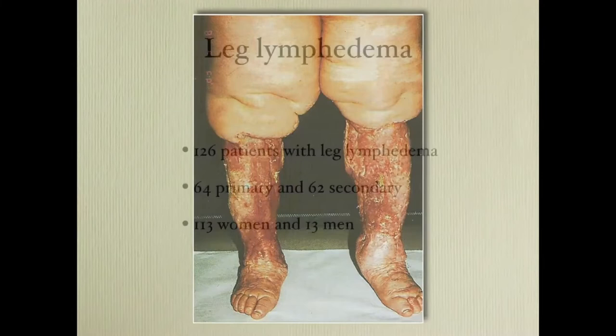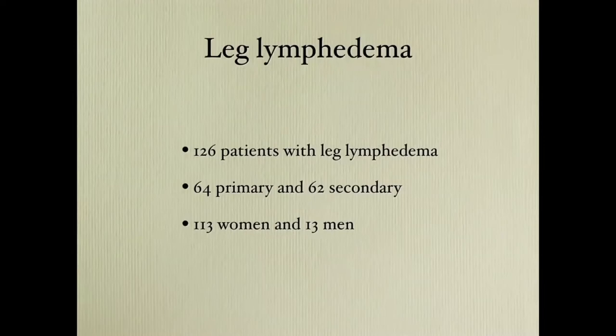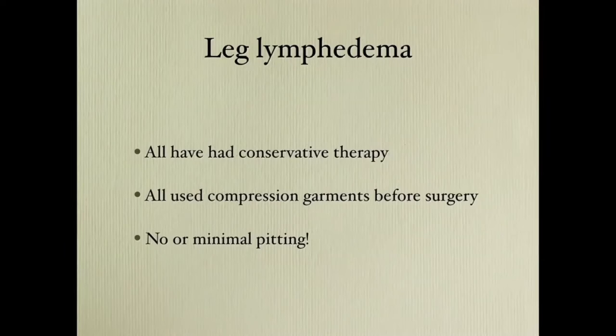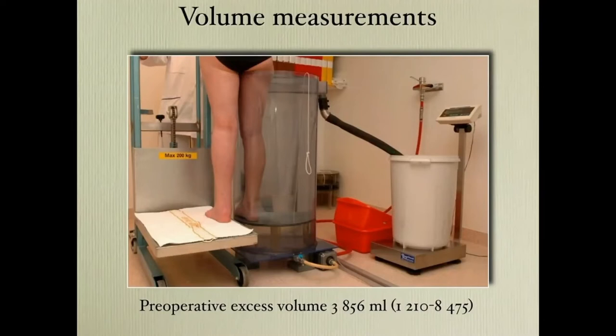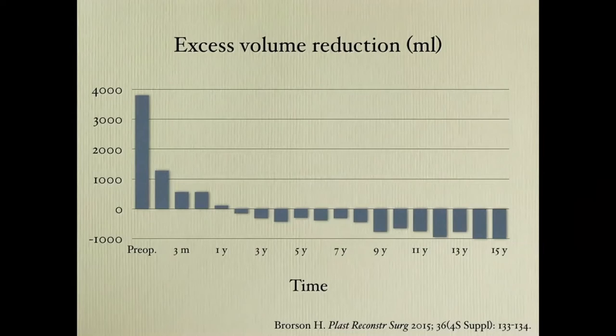We have operated 126 patients: 64 primary, 62 secondary, and mostly women. All had conservative treatment, and all used compression garments before surgery, all with minimal pitting. Here you can see the follow-up up to 15 years. We measure volumes with water plethysmography, and the mean excess volume is 3.8 liters, up to 8.5 liters. We get a complete reduction around one year, and it stays during the follow-up time of 15 years.